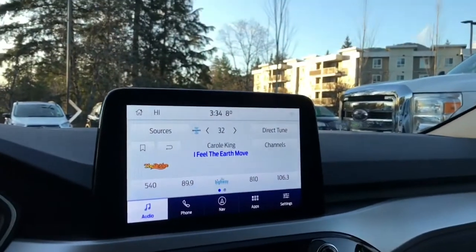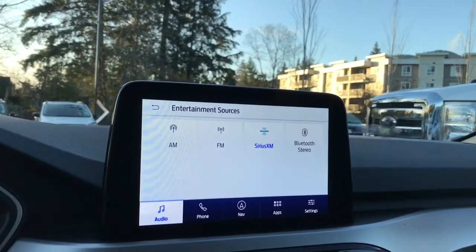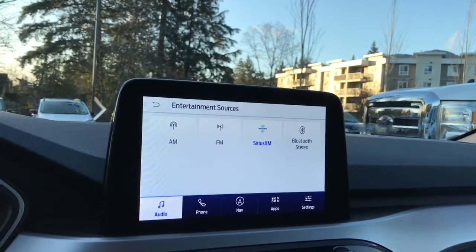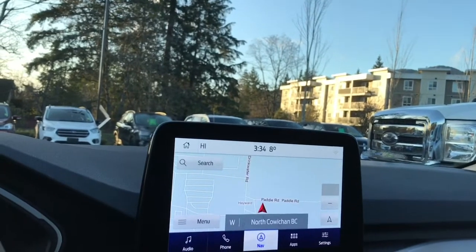In the center we're seeing the display screen and you can touch on it for different options. Audio — there's your sources: AM, FM, Sirius Satellite Radio as well as Bluetooth. There's your navigation again — you saw that in your menu and you can also touch on it here, and then you'll see your map.